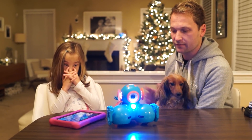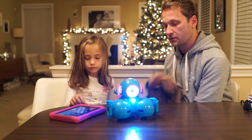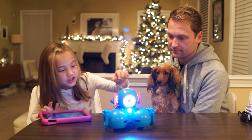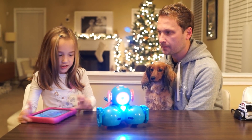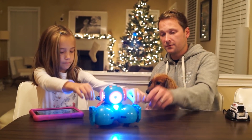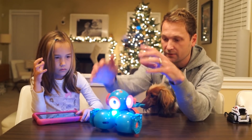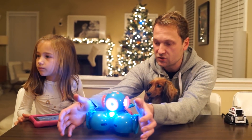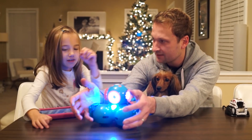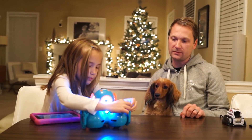So Dash costs $149. Not sure how much the new version costs, but we haven't really checked that out. These might be on sale now because it's Christmas season, so you could potentially find it for way less than that. What do you like about Dash, Ella? He can change colors, change balls, and you can build stuff on him. He comes with Lego attachments so you can take any of your Lego sets and build whatever you want on top of him — like a scoop to collect toys, or a seat for your Barbies — which opens up a whole lot of new possibilities.